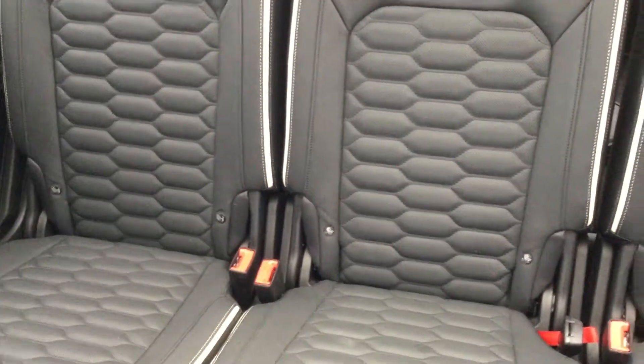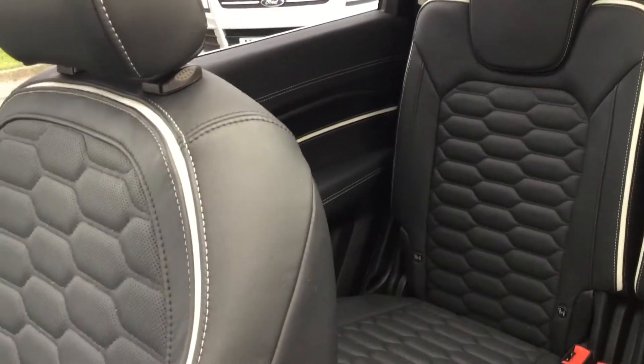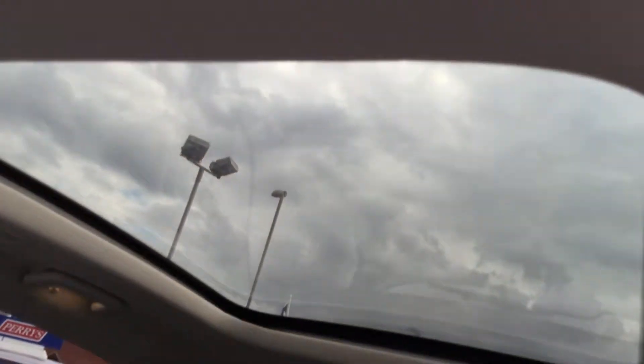Child ISOFIX anchor points in the back. You've got your own rear climate control — folks in the back can control the climate and their own temperature. Finally, an optional upgrade is the huge, awesome panoramic roof, which does have a sun blind on it just in case you want that.